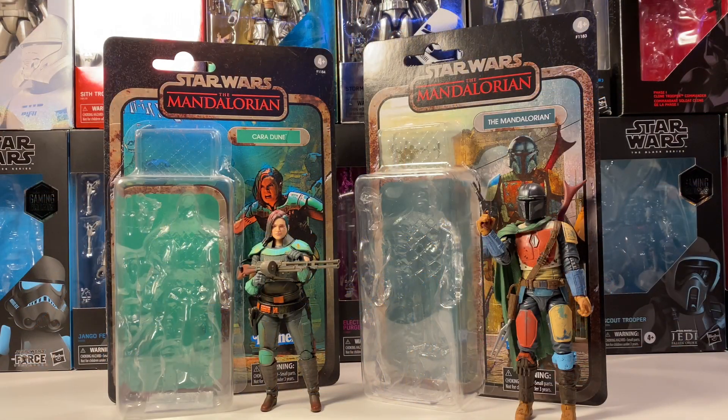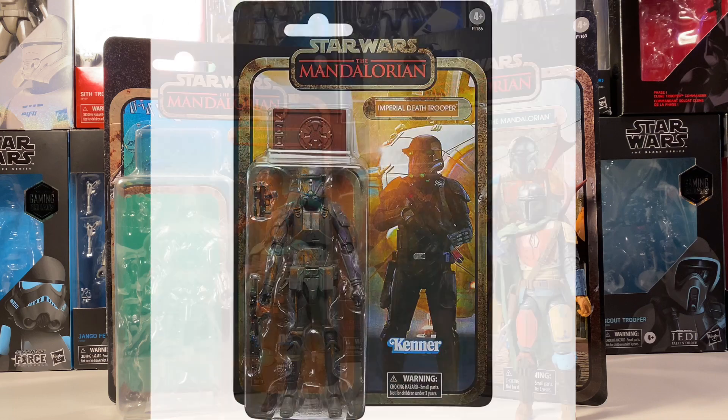And on to the video. So there are five total credit collection figures, and coming in at number five as the worst credit collection figure is actually the credit collection Death Trooper.